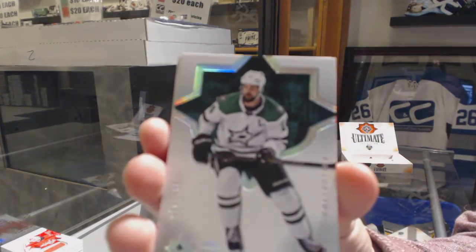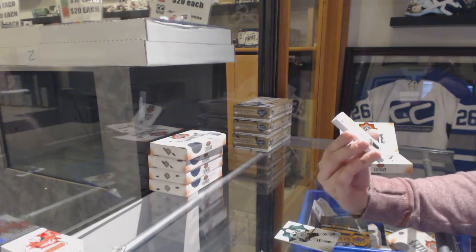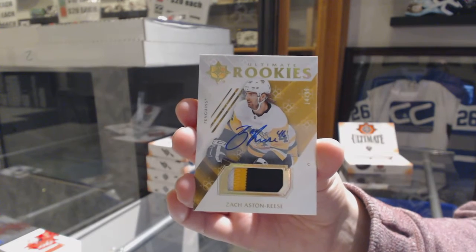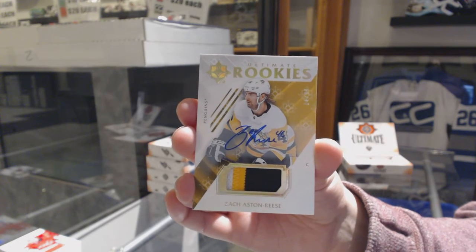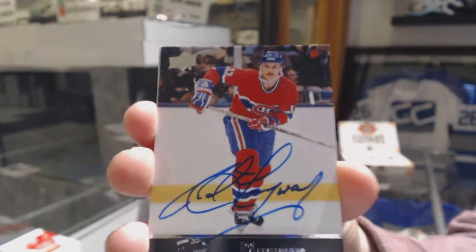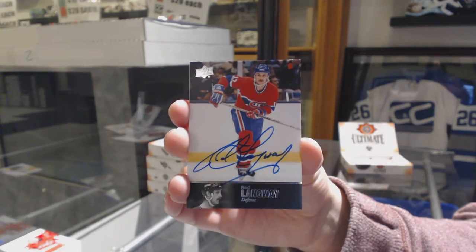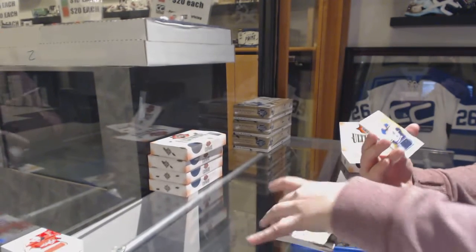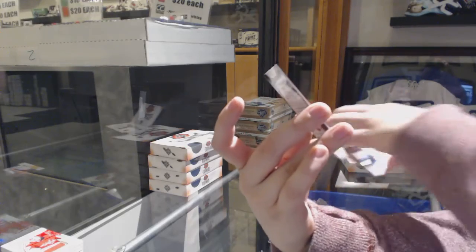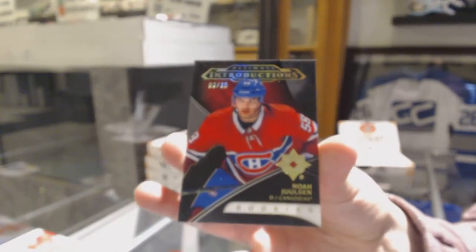We've got number 149 base for the Dallas Stars, Jamie Benn. We've got a rookie patch auto, number 299 for the Pittsburgh Penguins, Zach Aston-Reese. Number 97, Legends Auto for the Montreal Canadiens, Rod Langway. Rookie jersey number 2399 for the Blues, Robert Thomas. And we've got an Introductions Black, number 225 for the Montreal Canadiens, Noah Juulsen.